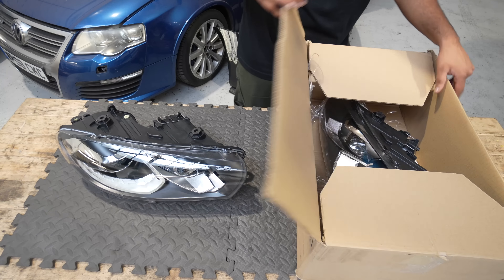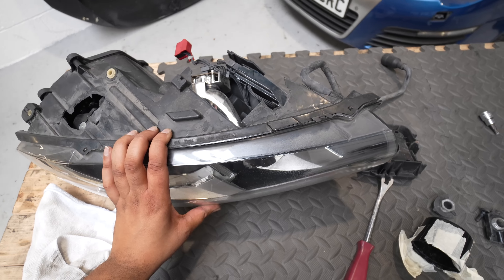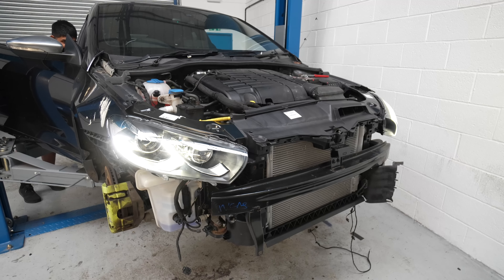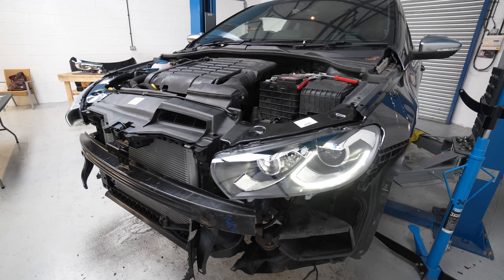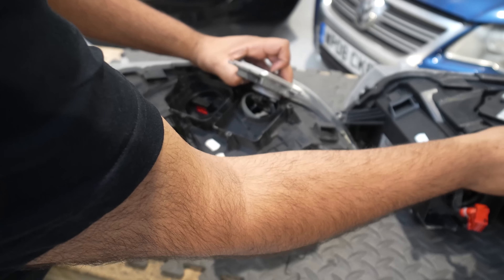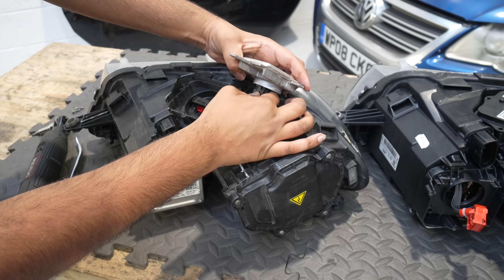After swapping over the various modules from the old headlights and installing new upper brackets, it was time to offer them up to the car. The lower bolt tab on the passenger side was slightly bent but easily fixed with pliers, and thankfully the wiring loom had no damage. On the driver's side, pretty much every tab on the old light was broken, so I temporarily fitted the new broken one. When testing, full beam wasn't coming on - I realised afterwards I'd forgotten to put in the bulbs, as these new headlights come as bare shells.